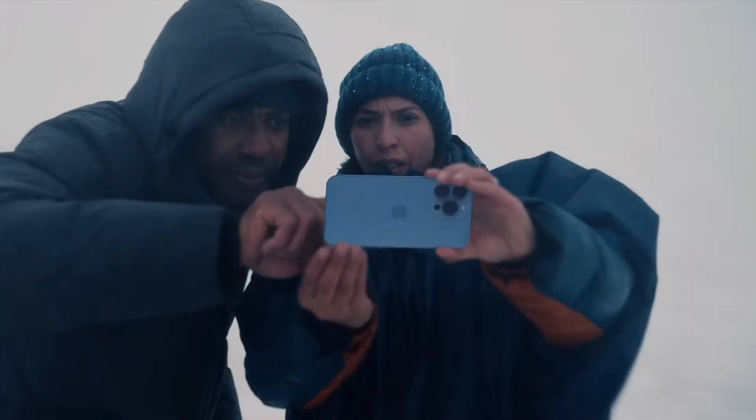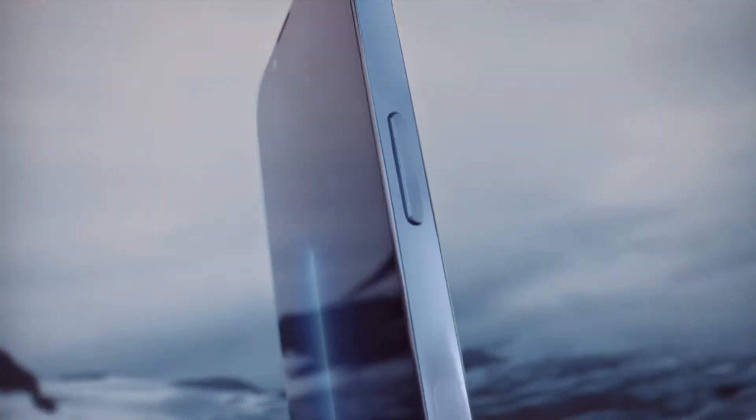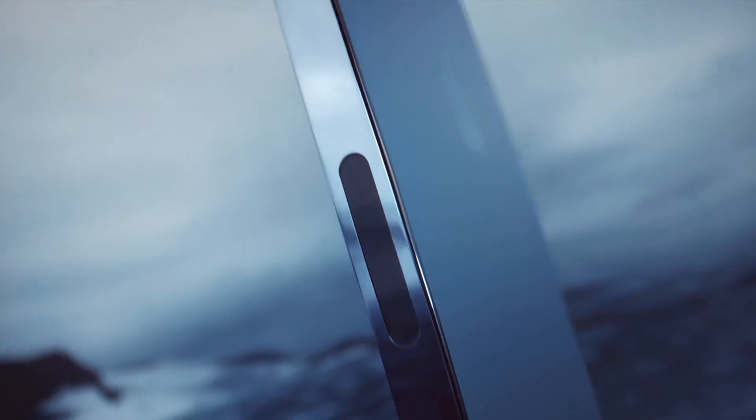One of the biggest differences when redesigning a phone is redesigning the camera layout and how the lenses look. In the iPhone 7 Plus, when we got our first dual camera, we saw this new camera lens design. Then moving on to the iPhone X, we saw that same design kind of flip sideways with the flash in the middle. And then on to the iPhone 11 Pro, where we saw the triple camera setup, which we still have till today, two years later.